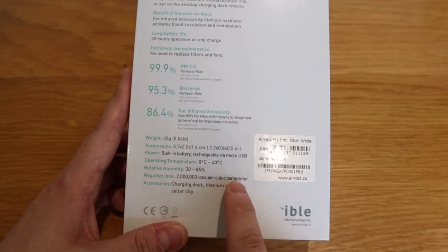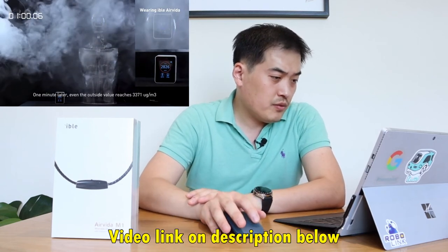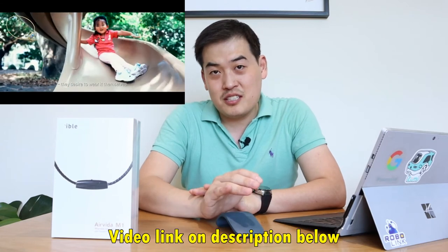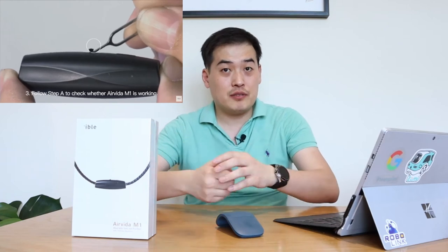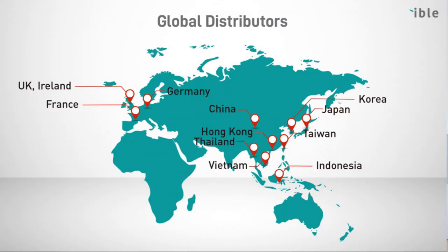AirVida recommended me to look at two videos: the PM2.5 test and a Japanese school kids testimonial showing how effective the C1 unit is. Also noted on the description — you don't need to replace a filter, which is great, and there's a YouTube video showing how to clean it. They also have patents: four US patents, four from China, two in Europe, and two in Japan. Global distributors include UK, Ireland, France, Germany, China, Hong Kong, Thailand, Vietnam, Indonesia, Taiwan, Japan, and Korea — unfortunately no United States.